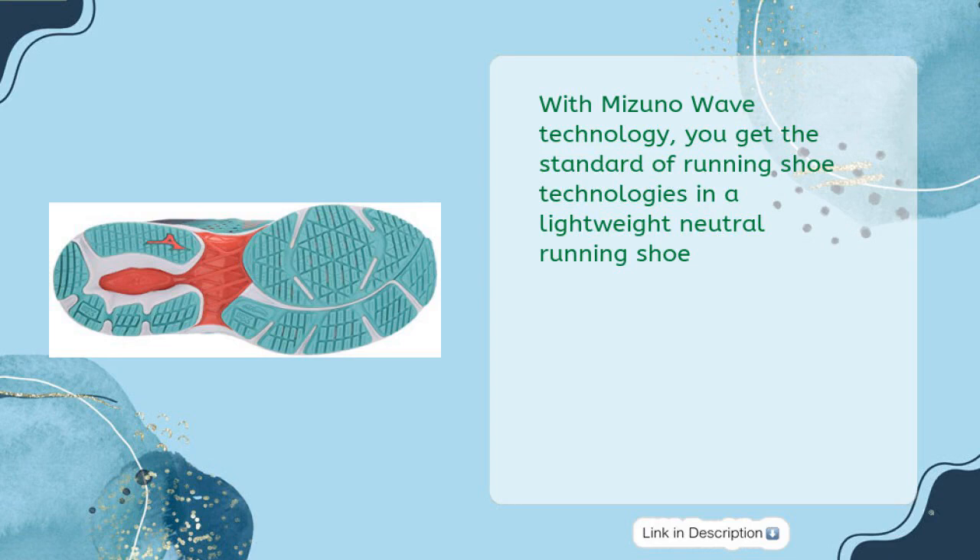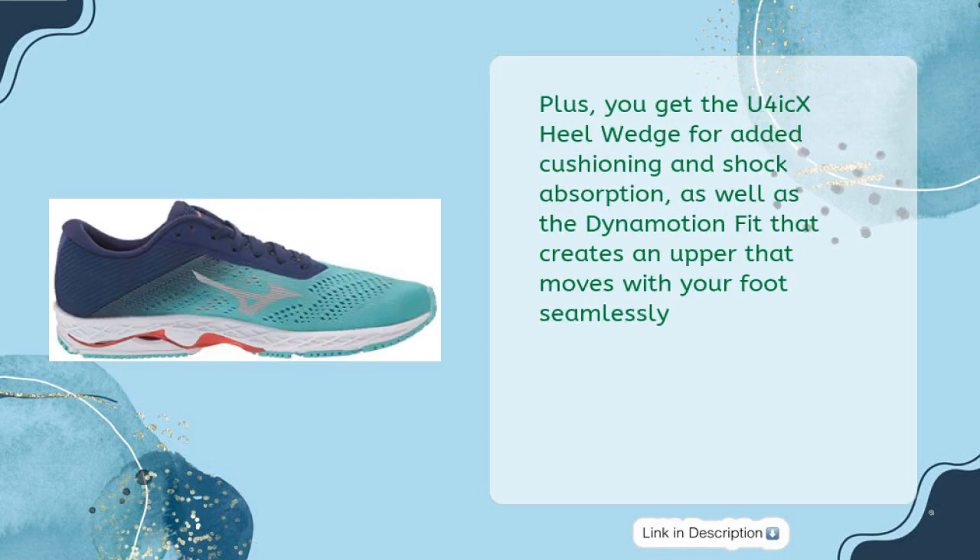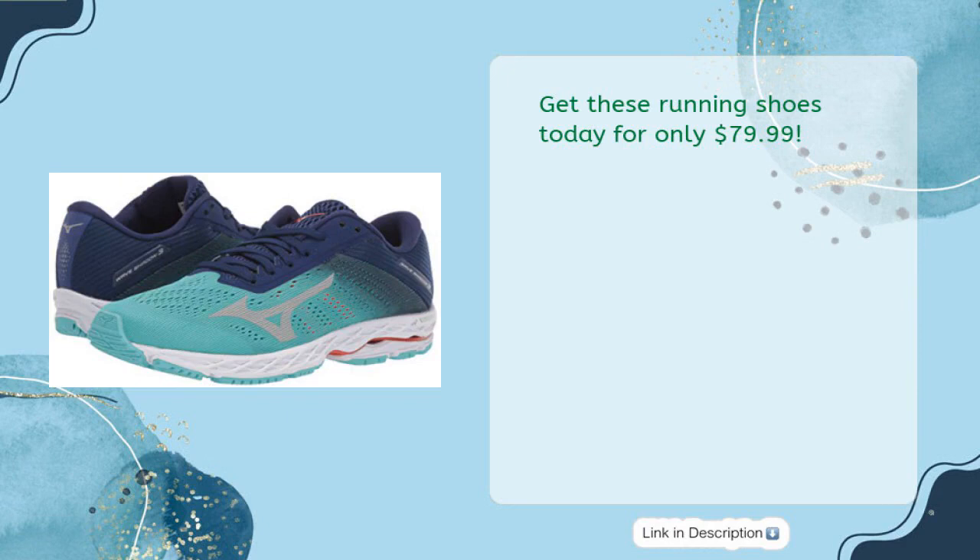With Mizuno Wave technology, you get the standard of running shoe technologies in a lightweight neutral running shoe. And with an air mesh upper and Intercool ventilation system, you get superior breathability and comfort so you can stay cool and dry. Plus, you get the U4ICX Heel Wedge for added cushioning and shock absorption, as well as the Dyna-Motion Fit that creates an upper that moves with your foot seamlessly. Get these running shoes today for only $79.99.